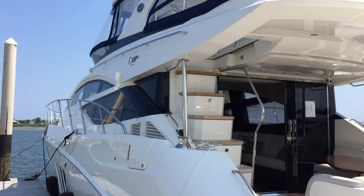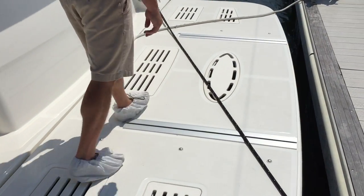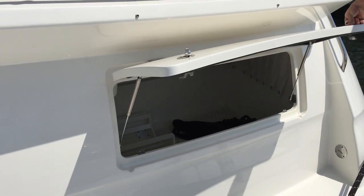It's equipped with the white hull sides and navy blue canvas. It has the hydraulic swim platform.